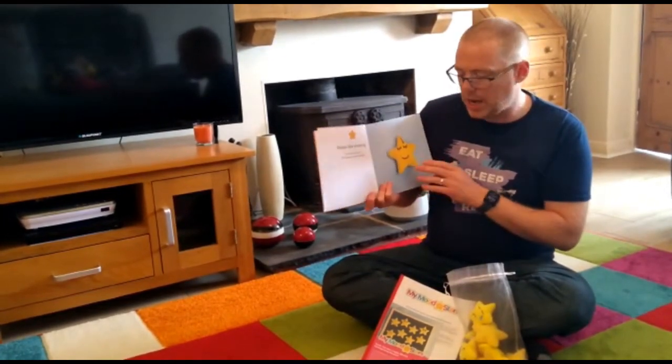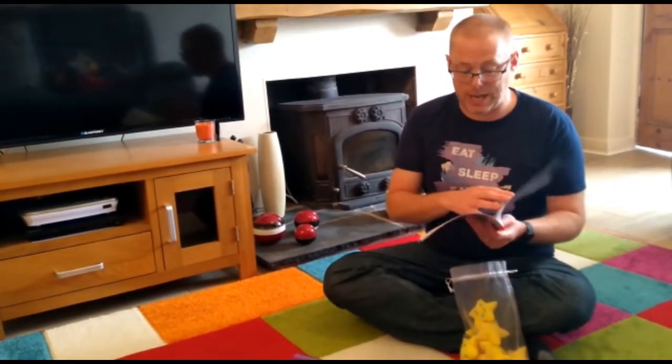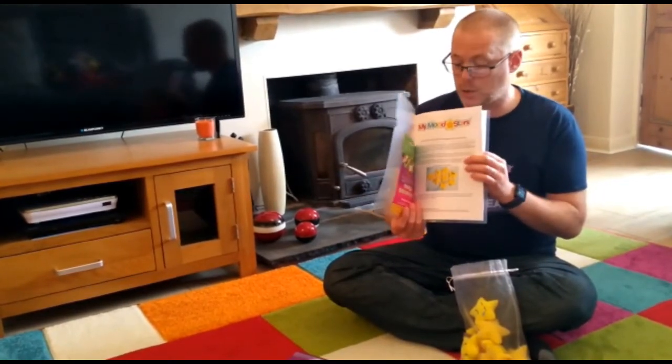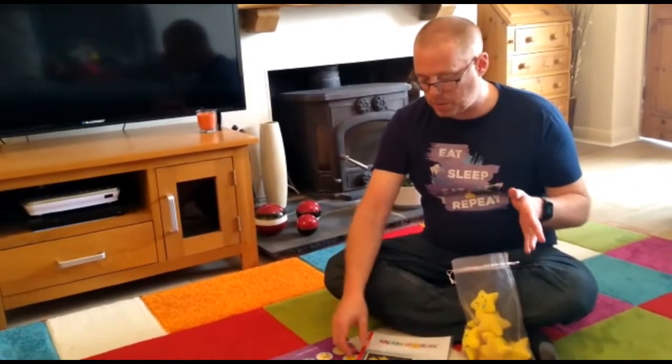It's a pretty nice set actually, and very simple to use. There are also activity sheets that you can download from the Wendy Wu website and from the My Mood Stars website, which is mymoodstars.co.uk.